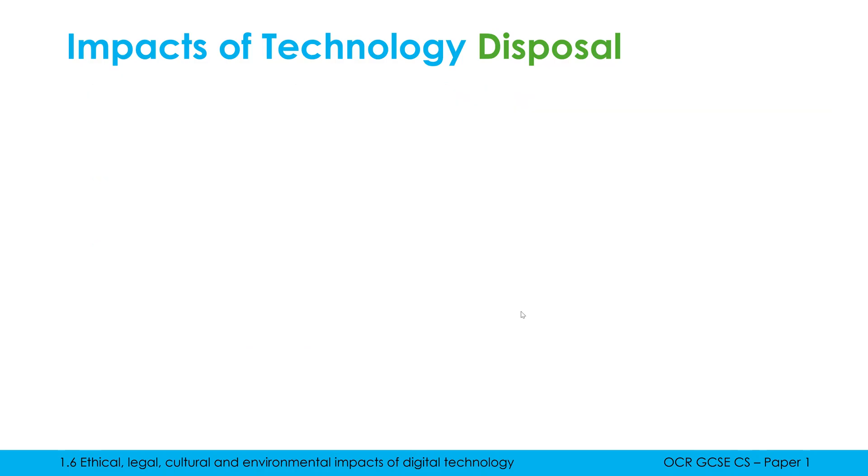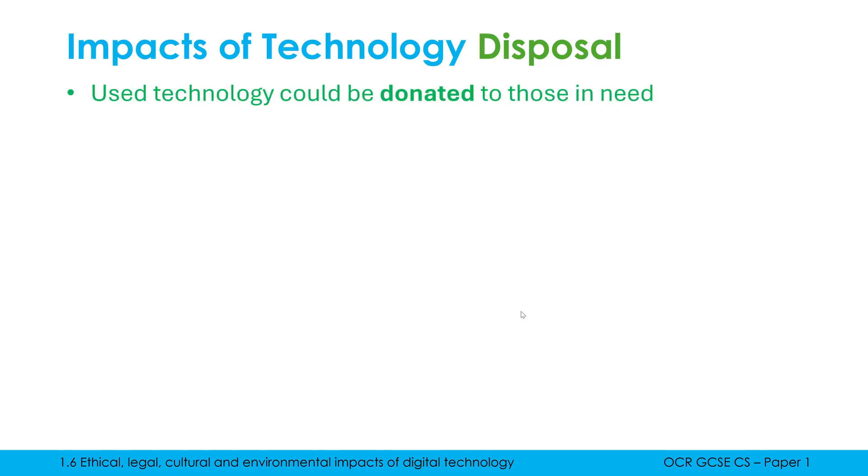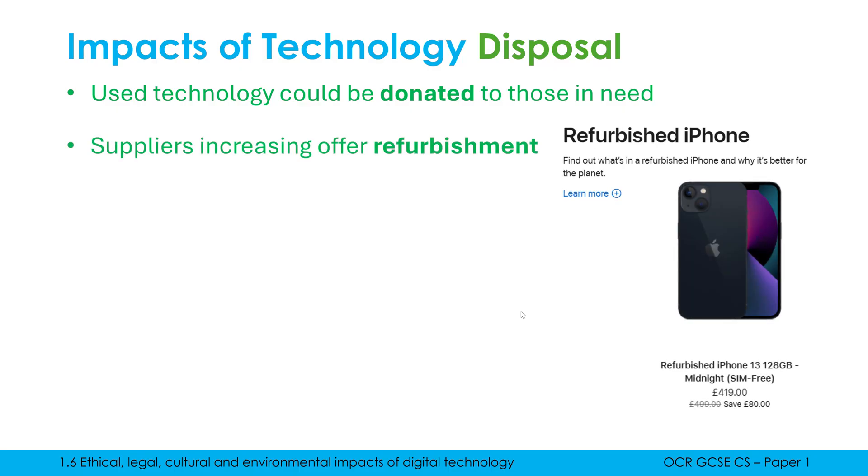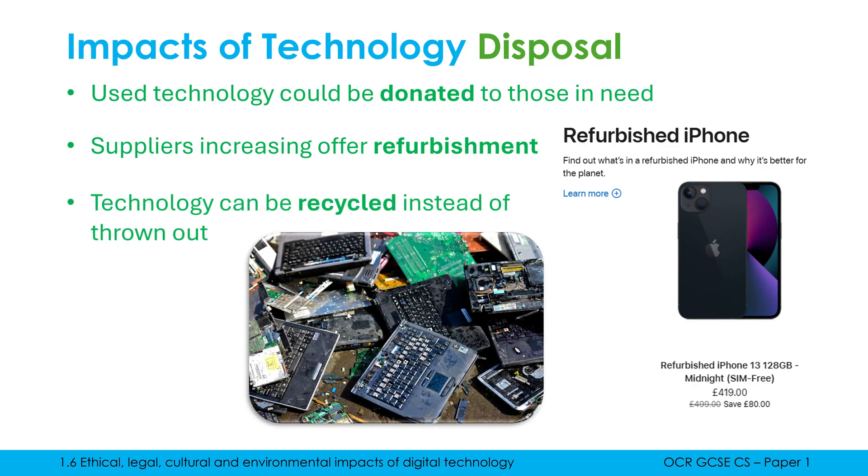There are some positive actions humans can take when disposing of devices. We could donate technology, enabling it to be used by someone else so other devices aren't being bought — this could also link to an ethical point. Lots of suppliers now offer refurbished devices, where a used device gets fixed or slightly improved with a new battery, which is cheaper for the customer and prevents another phone being manufactured. You can also recycle devices instead of throwing them out, breaking apart the device and reusing bits and pieces, although those really rare materials are very hard to recycle due to their small quantities.